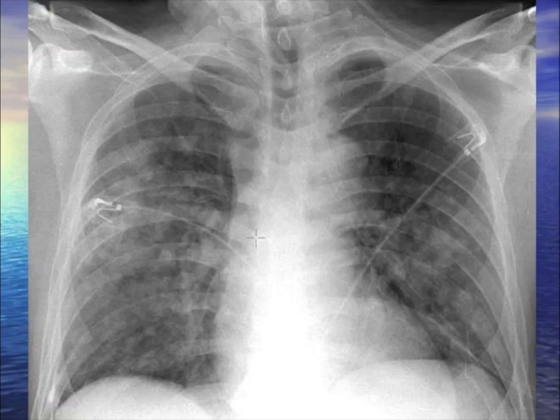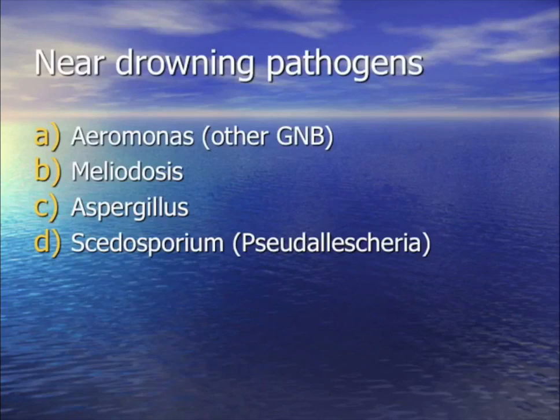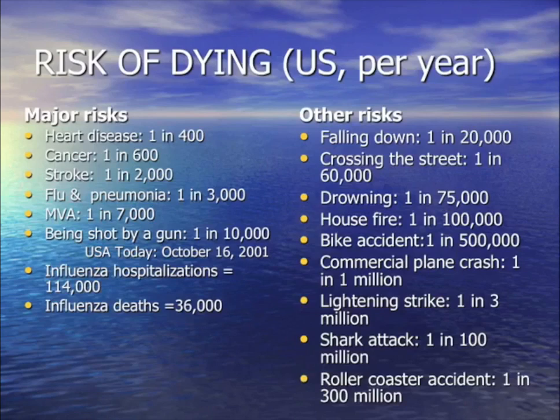A kid with near-drowning develops ARDS. A week later they have nodular pneumonia and brain abscesses. After getting steroids and antibiotics, this happened. What do you get from water on near-drowning? Scedosporium (C. dysporium) and rarely Aspergillus, but other water-borne bugs can also cause pneumonia.